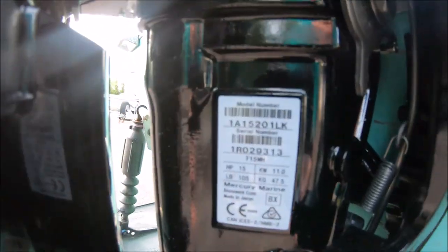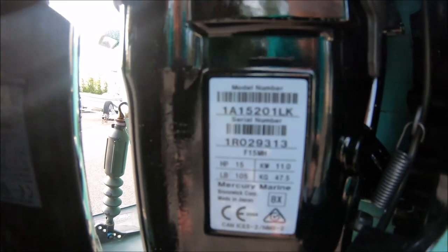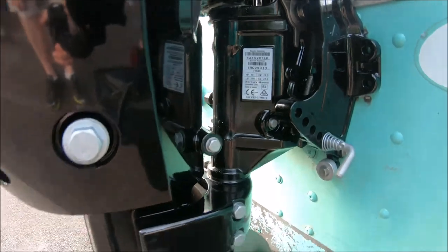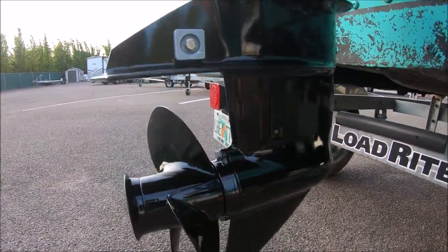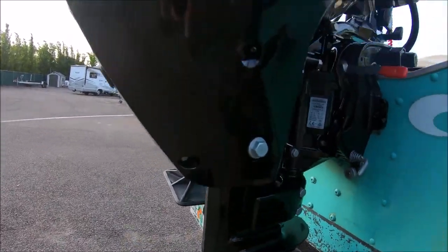We really wanted a 15 horsepower for this boat to go a little bit faster. The 9.9 topped out at about 13 miles an hour, so we anticipate this one will go about 20 to 25 miles per hour.